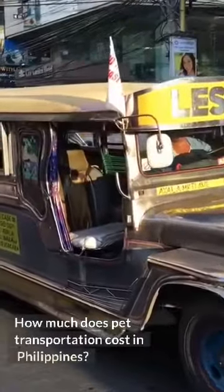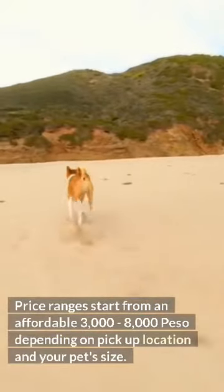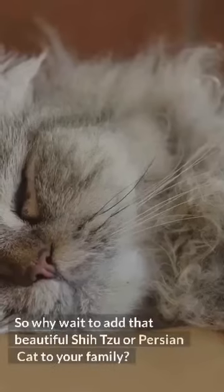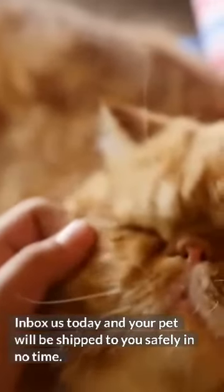How much does pet transportation cost in the Philippines? Price ranges start from an affordable 3,000 to 8,000 pesos depending on pick-up location and your pet size. So why wait to add that beautiful Shih Tzu or Persian cat to your family? Inbox us today and your pet will be shipped to you safely in no time.